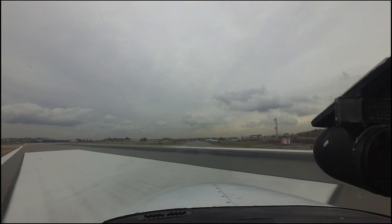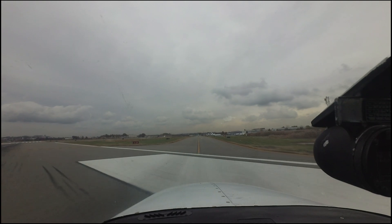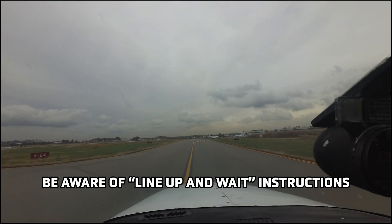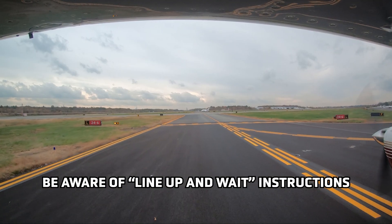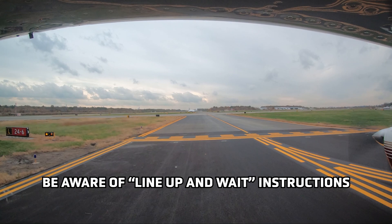Incursions at Teterboro have also resulted from pilots departing without clearance after being issued line-up-and-wait instructions from air traffic control. Pilots should not confuse a line-up-and-wait instruction for a clearance to take off.